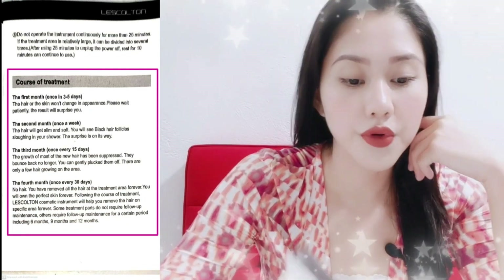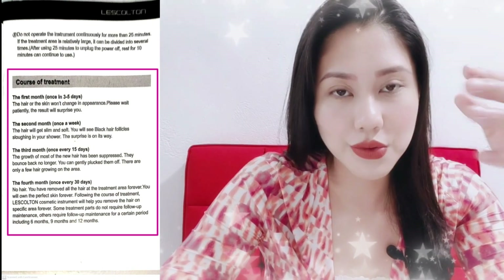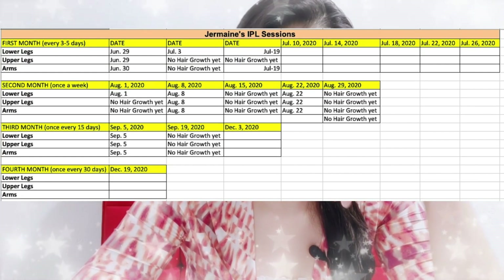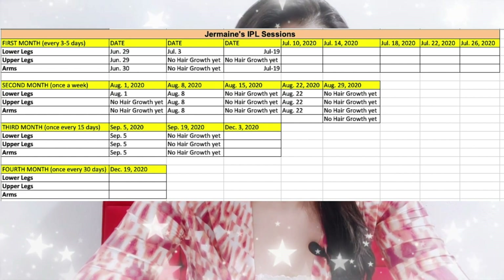There is a recommended usage schedule: for the first month, use it every 3 to 5 days. For the second month, once a week. For the third month, once every 15 days. For the fourth month, once every 30 days. I made an Excel chart to track it — you can also make a simple chart on paper or print one if you have a printer at home. I would recommend having a chart — even handwritten — so you know how often you're using it.